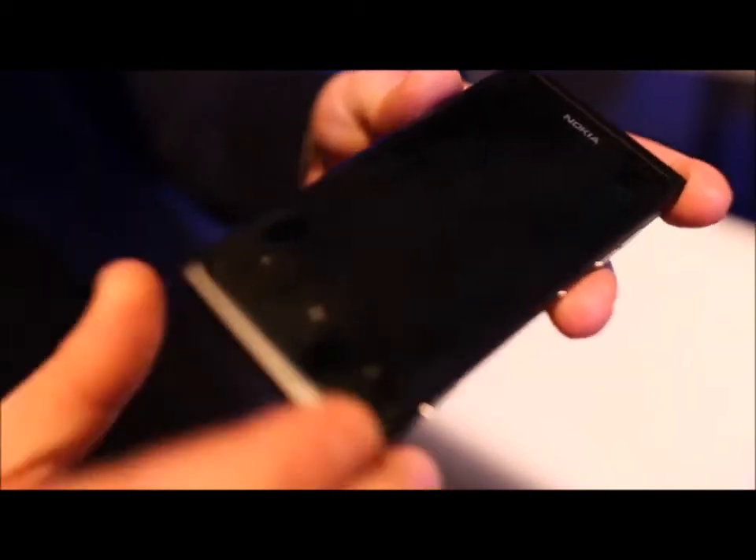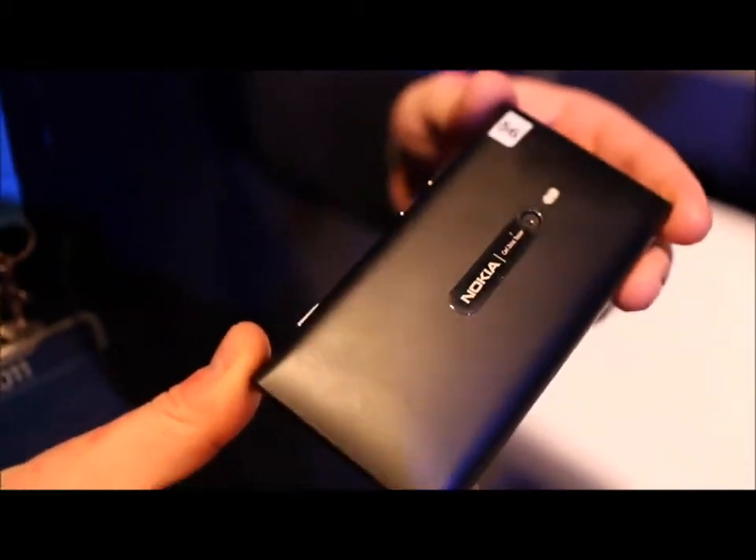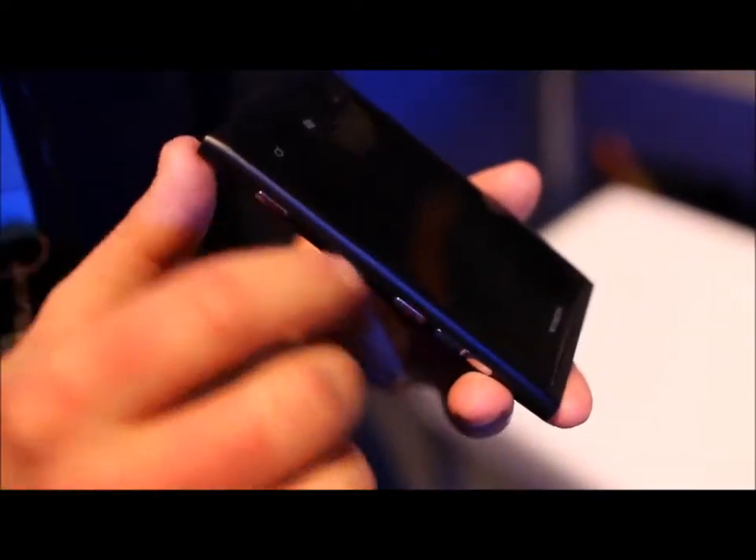The first thing I really want to go through is all about the hardware. It gives you a single piece of polycarbonate — that's the casing of the actual phone. You'll see there are no lines; it's completely seamless and is just one piece. It has a curved hardened glass screen running a clear black display.